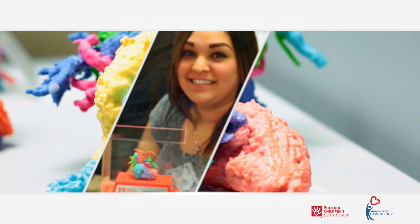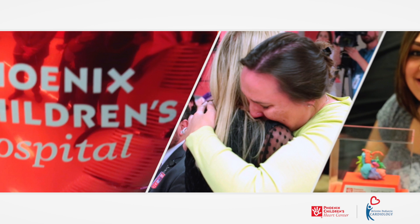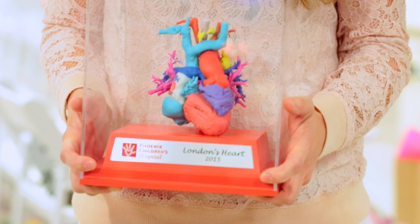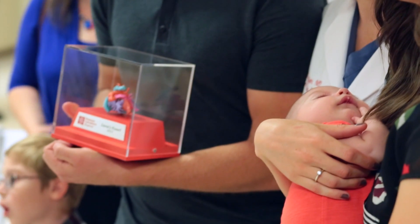Phoenix Children's Heart Center recently celebrated some of their heart warrior families with a special gift of a 3-D heart model of their child's heart. When you're told she has a lifelong disease that most likely is fatal, to see that they're doing things to change that right now in our backyard, at our hospital, is incredible. It's priceless. They're good at what they do here.